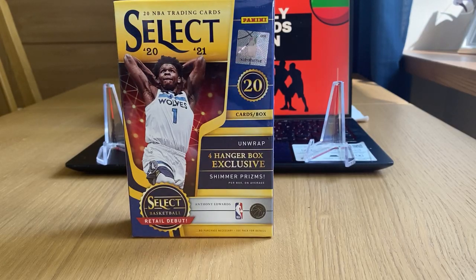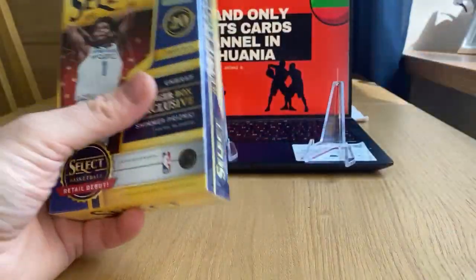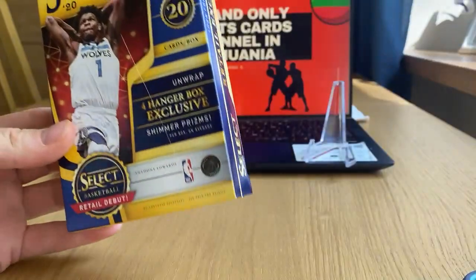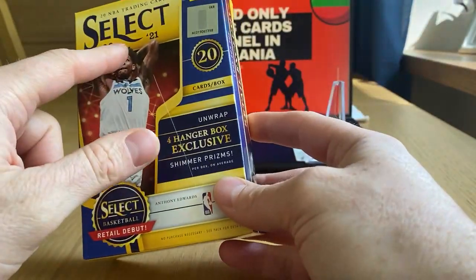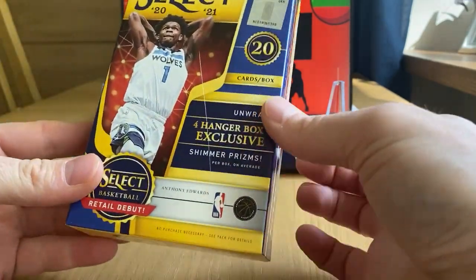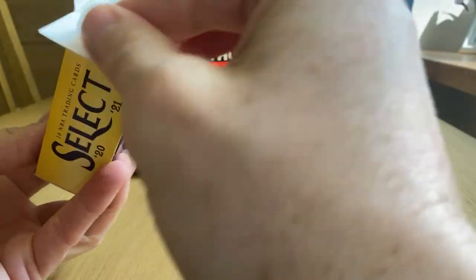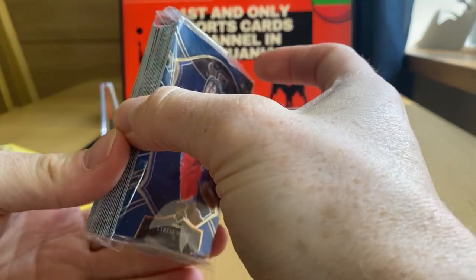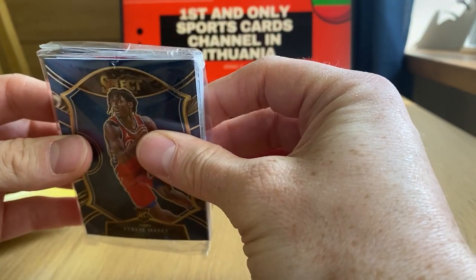Hello guys, welcome to my latest studio. Today I will be opening a Panini Select retail debut hanger box. It says retail debut 2020-21 class — Anthony Edwards, my man, looking for him. Unfortunately no tiger stripe this time, but what can you do.